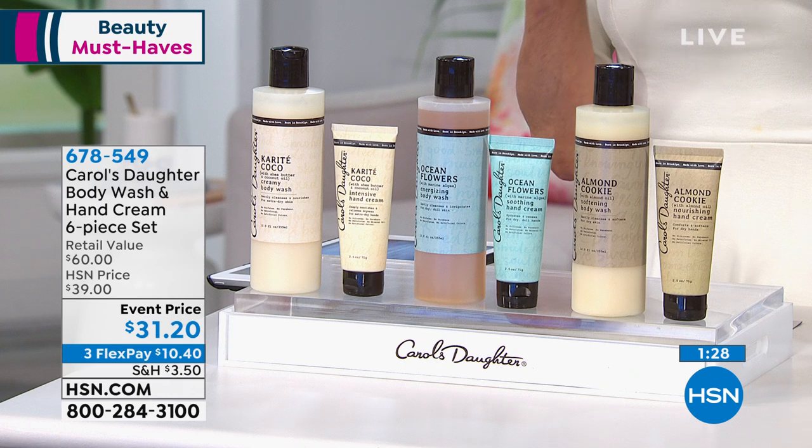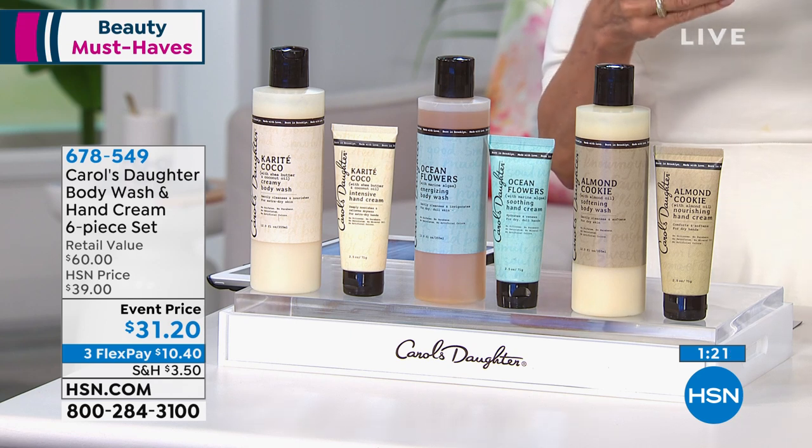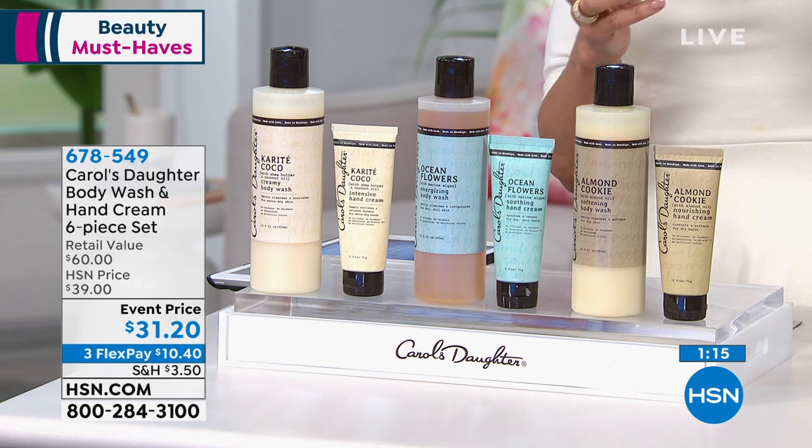The body wash looks like a cream — you can see how thick and moisturizing it is. Then you follow it right up with that incredible hand cream. You can split these up, give them individually — have three amazing gifts. I personally love having sets like this in my closet. If you forgot someone's birthday, want to brighten someone's day, or have a family member you can't see — delivery direct — you can send any of our products to anyone.